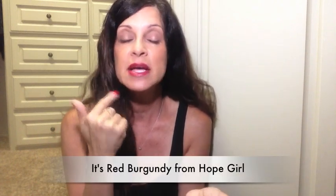The lip color I have on today I showed recently in my Mimi Box video. It's by Hope Girl — I don't remember the color, but I love it and said I'd be sporting it a lot, and here it is already.